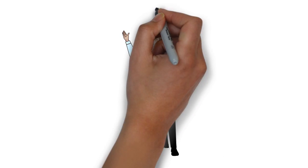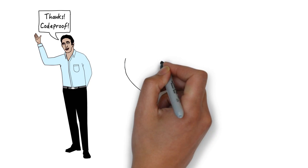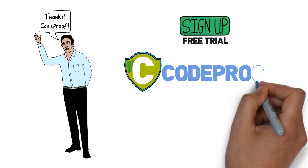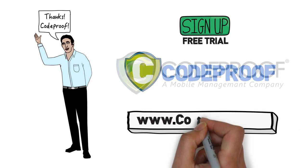Chris is now in control of the data he is in charge of, and his employees are more productive than ever. Sign up for a free trial of CodeProof at CodeProof.com.